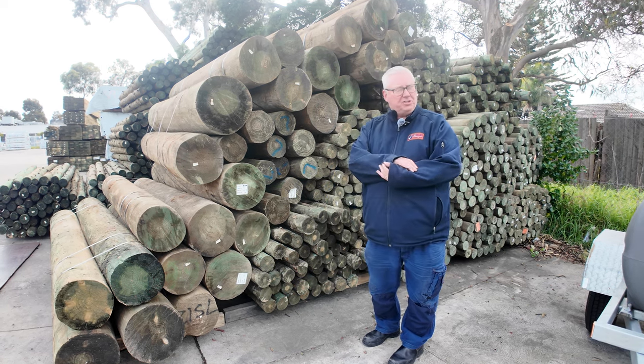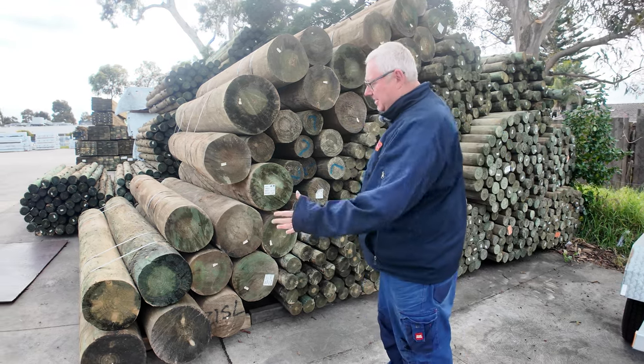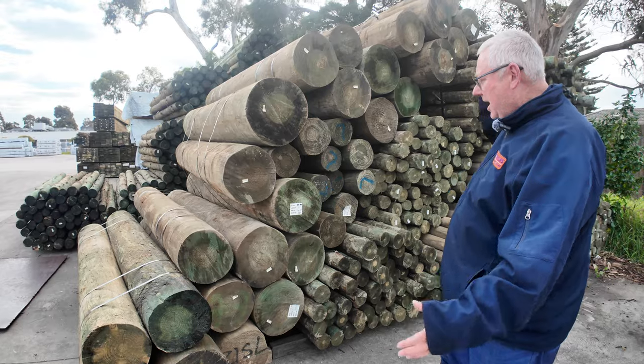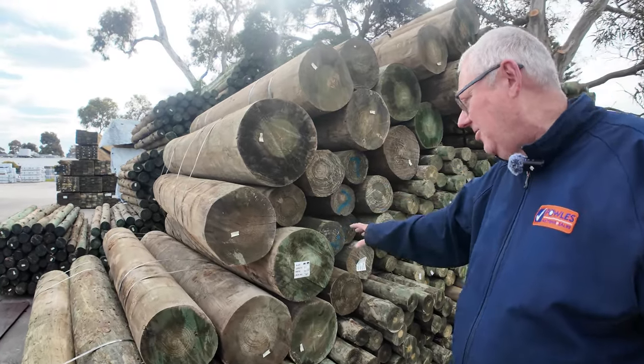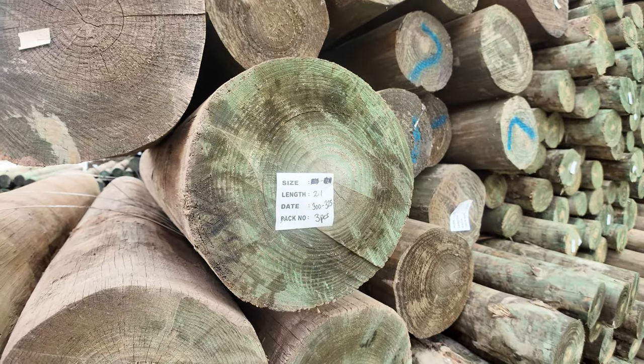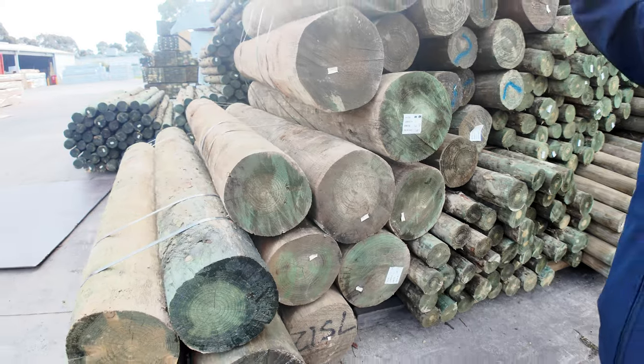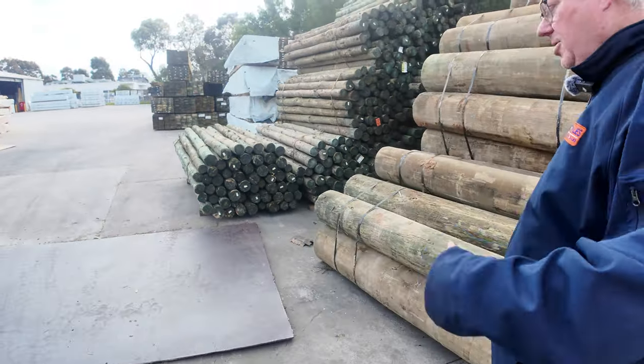Another huge auction this week. I'm actually down the back of the yard right now — this is some stuff that's just arrived for next week's auction. Have a look at the size of those: 300 to 325 mil poles, 275 to 300 as well. They'll be going up next week, so that's just a bit of a sneak preview for that.